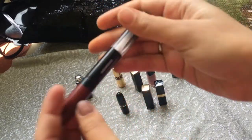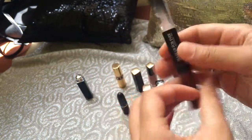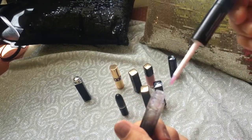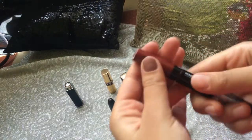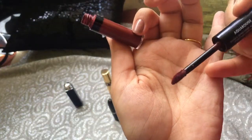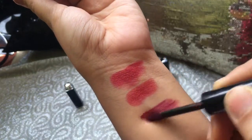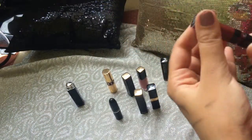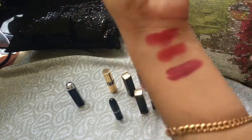The next shade is an oxblood color — this is Makeup Forever. This is their Aqua Rouge lipstick and it is going to stay on your lips forever. It's a perfect oxblood color. It is a bit drying, so you can apply a lip balm underneath to make it more comfortable. As you can see when I swatch it, it is a beautiful color and its staying power is so good that you can't remove it even with a remover.